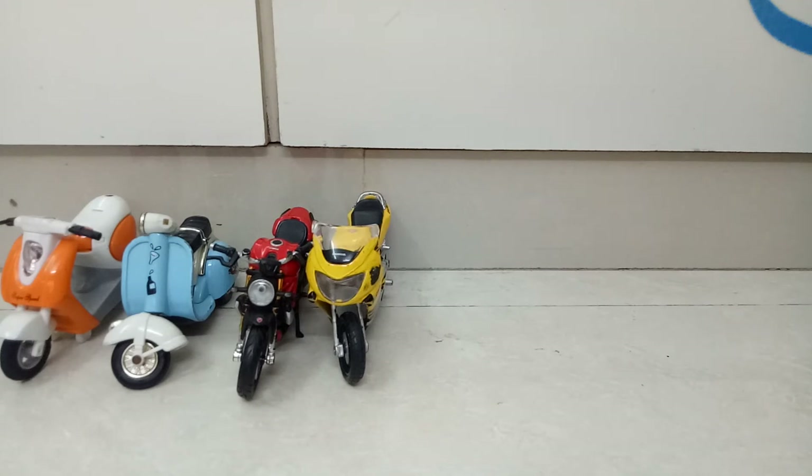After that, the next bike we have is a KTM — specifically the KTM 450 Rally.